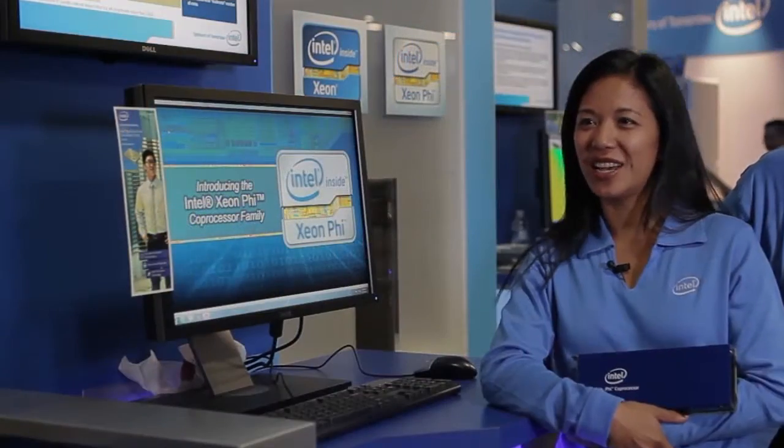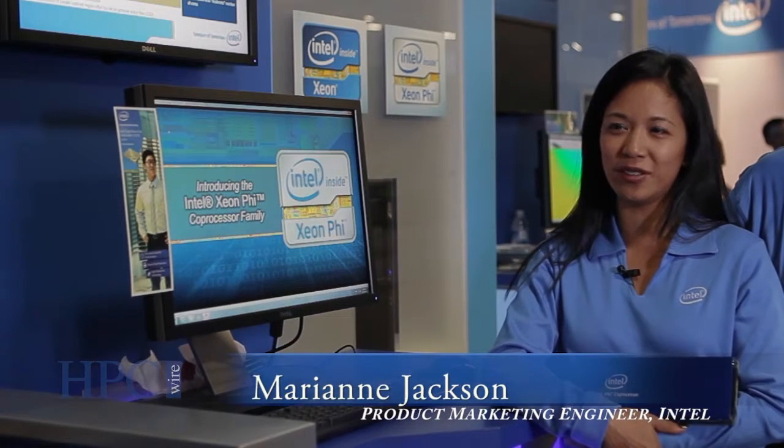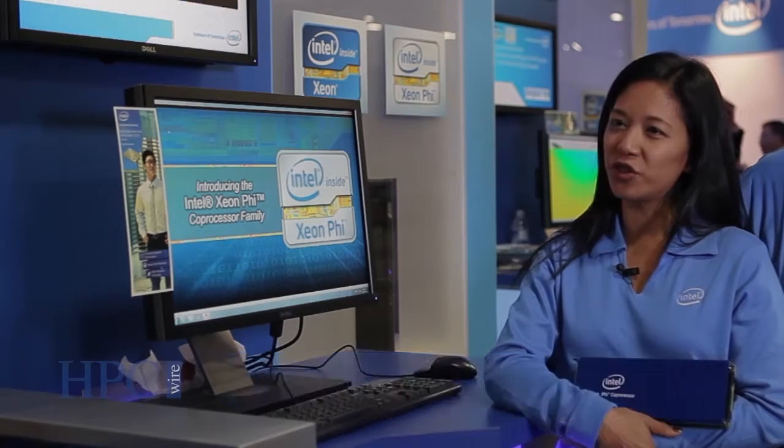Hi, my name is Marianne Jackson. I'm from Intel Corporation. We're here at the Intel booth at Supercomputing 2012 here in Salt Lake City, Utah. This is the Architecture for Discovery booth.